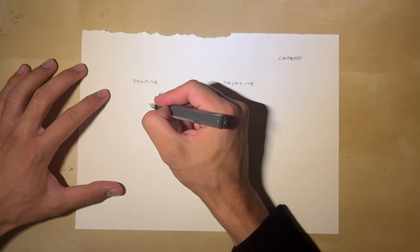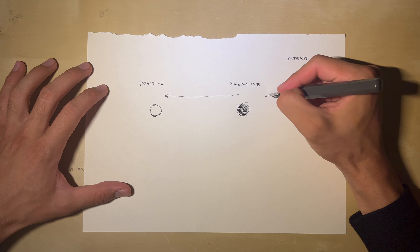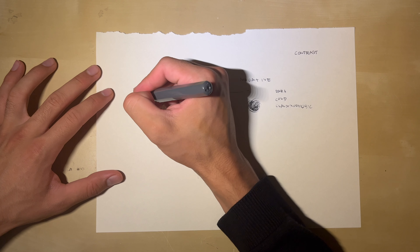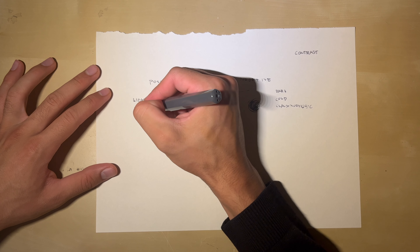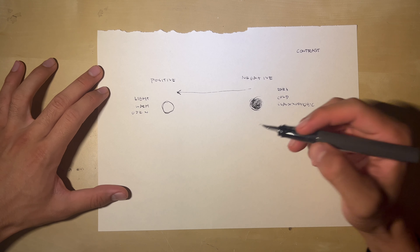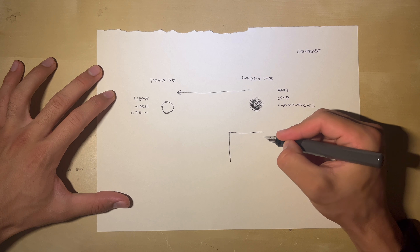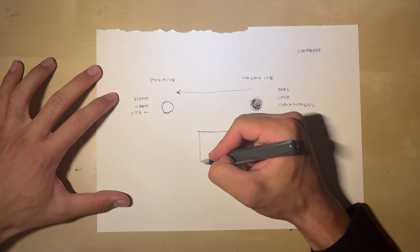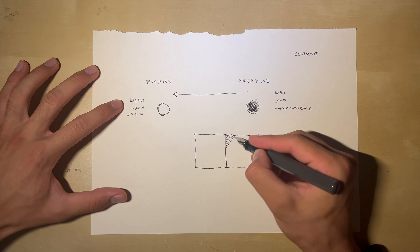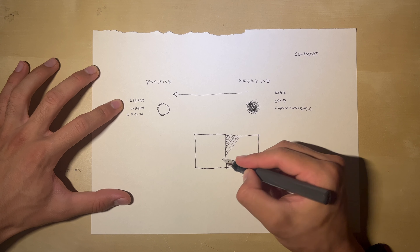So the negative side would be dark, cold, maybe a little claustrophobic — and the positive side would be light, warm, and open. What if we had some sort of form — a box — and then another volume of equal size? Two volumes, the same shape, but the first one is dark. Then you work through to the second, which is a little bigger.